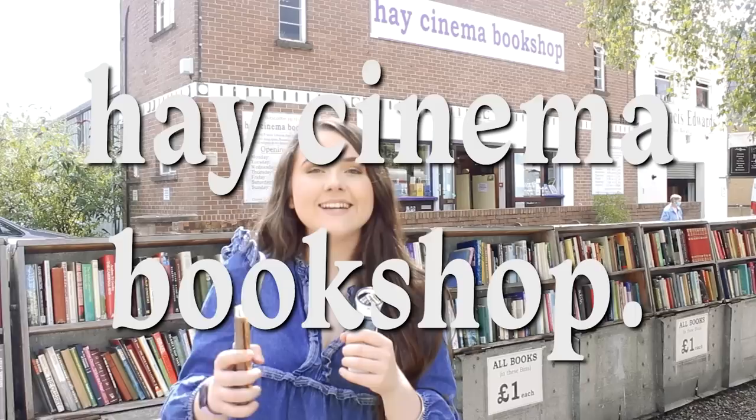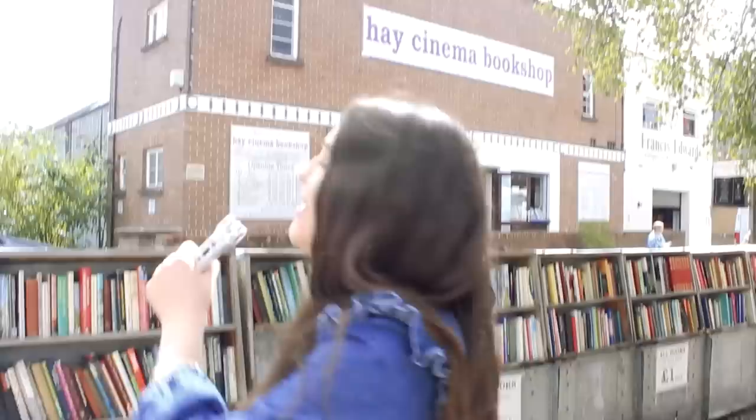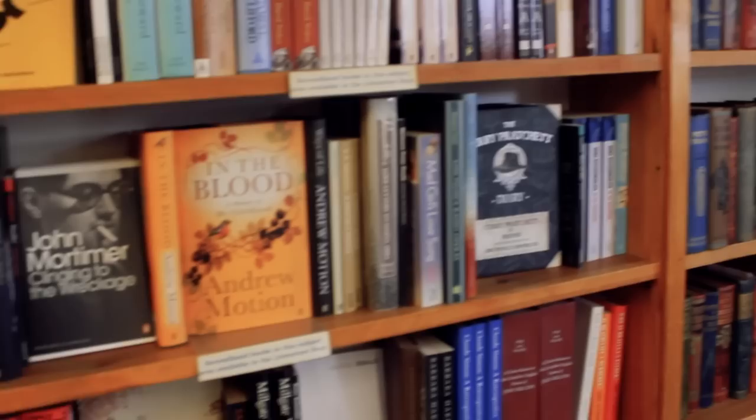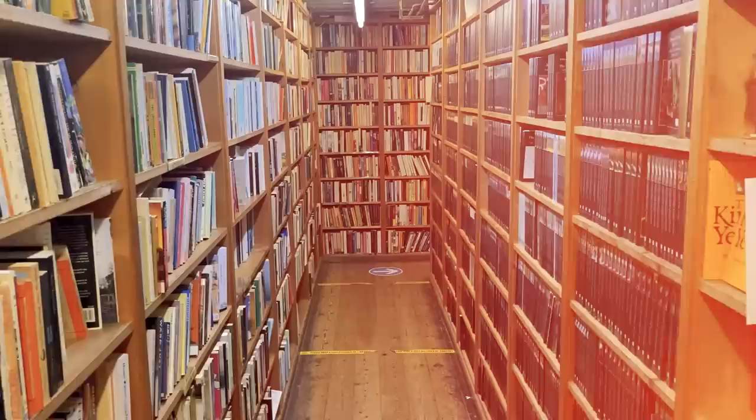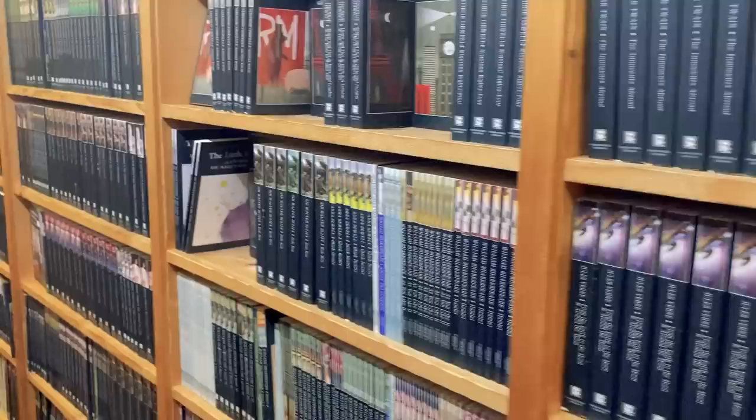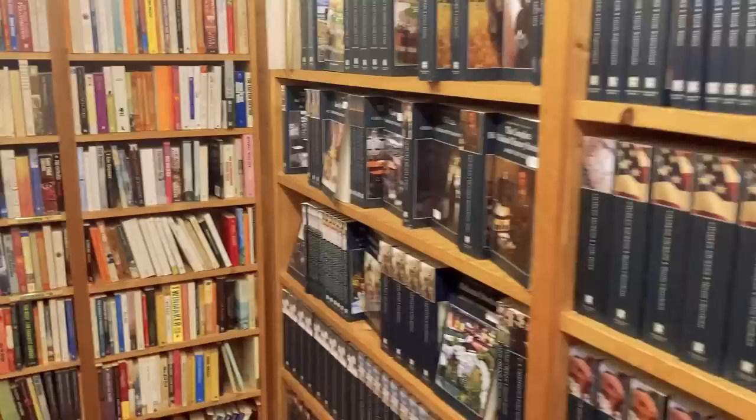Next is Hay Cinema Bookshop, which I think is probably the biggest bookshop in Hay. It's converted out of an old cinema and there are over 200,000 books in here — I can't even wrap my head around that number. I think this bookstore was actually my favourite. It was just enormous and I could have spent hours and hours there. They had every book you could imagine — lots of secondhand books and new ones at super affordable prices. I absolutely loved it.